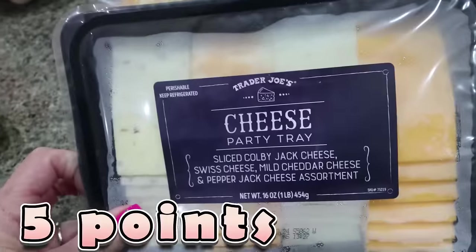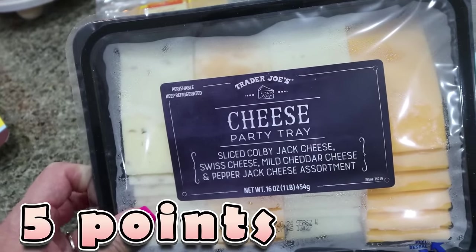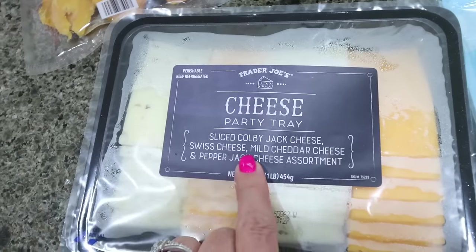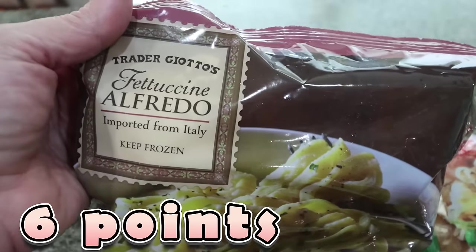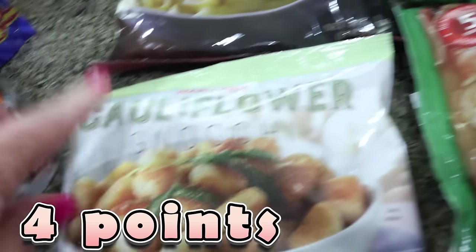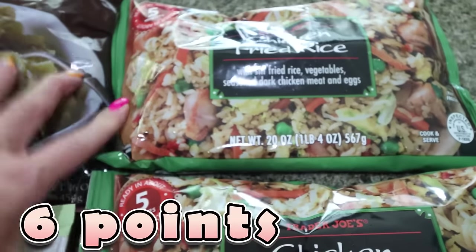I always buy the cheese tray because it's only $5.99, which is about half the price of cheese trays at other stores. This one has Colby Jack, Swiss, mild cheddar, and pepper jack. Lots of frozen stuff for Troy — he loves the fettuccine Alfredo. I got a package of the cauliflower gnocchi, and then he also loves the chicken fried rice, so I picked him up two packages. These are all really quick dinners.